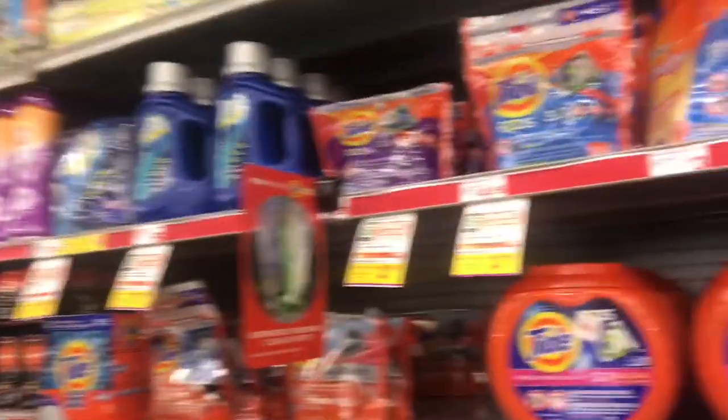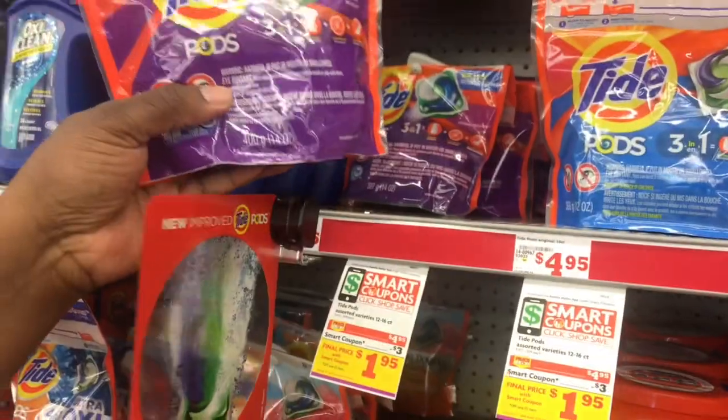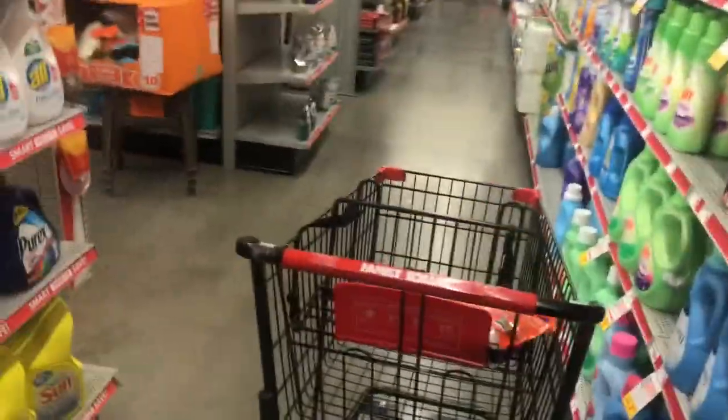Let's go make it do what it do! The first item we'll be grabbing on the list today is Tide Pods — you can get between the 12 and 16 count, they are $4.95. I like to get the 16 count, so we're going to grab this and throw it in the cart.